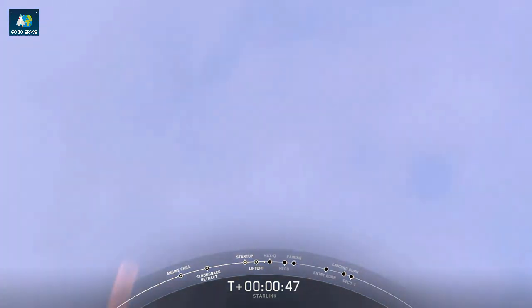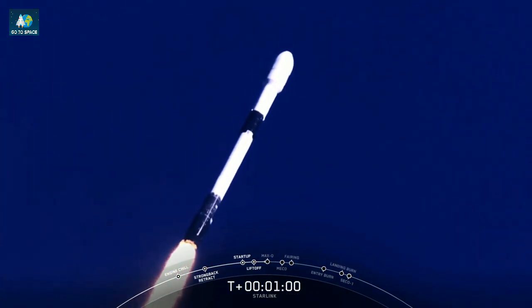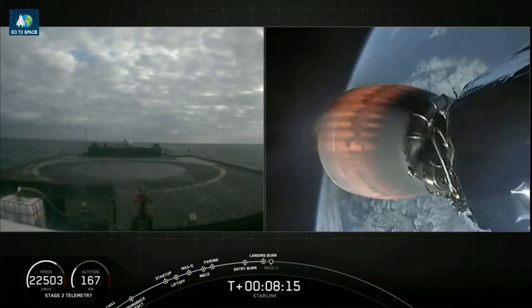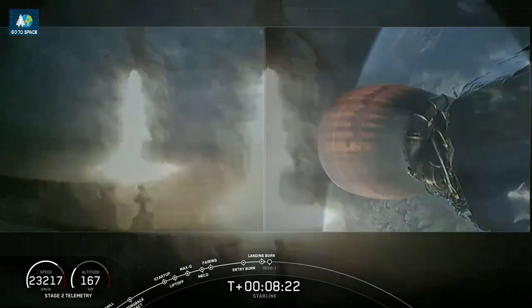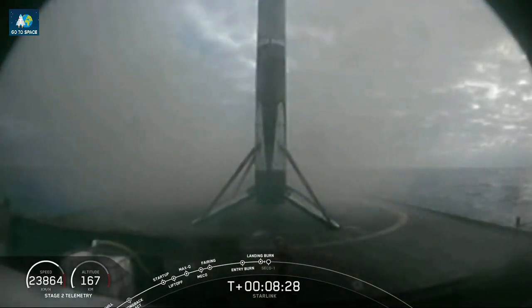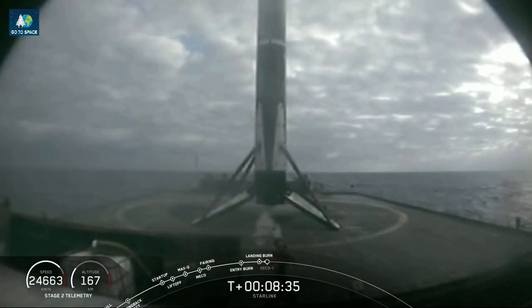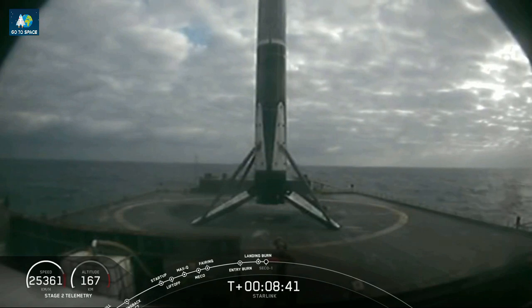Falcon 9 has successfully lifted off from pad 39A at Kennedy Space Center, carrying our Starlink payload to its targeted drop-off orbit. Moments ago we began to throttle down our engines on the first stage in preparation for MAX-Q, where the vehicle will experience the highest amount of aerodynamic pressure. Right down the middle — Falcon 9 has landed. This particular booster has landed for the sixth time, marking our 62nd successful recovery of a Falcon 9 first stage, and the 32nd time we've landed on this particular drone ship, Of Course I Still Love You.